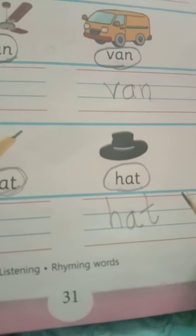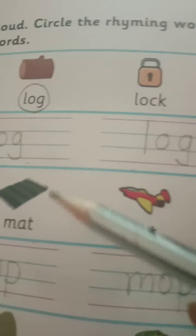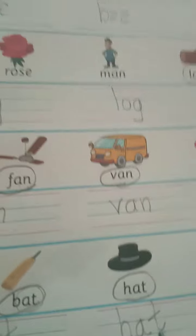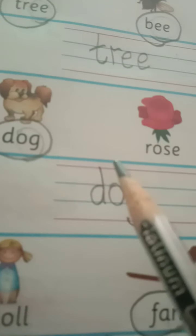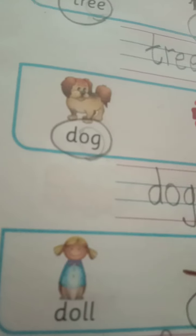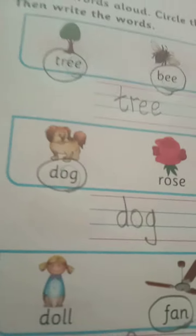So, my dear children, now you understand what rhyming words are, and we have done this practice. What you have to do is pick up these rhyming words, copy them down in the notebook, and learn to read these words. This is your classwork for today.